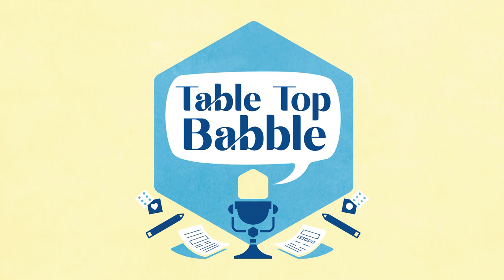And Humza, where can people find you? I tweet under at Alanderos, A-L-L-A-N-D-A-R-O-S. You can find the Hydra Cooperative on Twitter at HydraCoop, all one word. You can find us online at HydraCoop and our products on DriveThruRPG. Well, thank you both so much for joining me today on Tabletop Babble. It's been a pleasure.